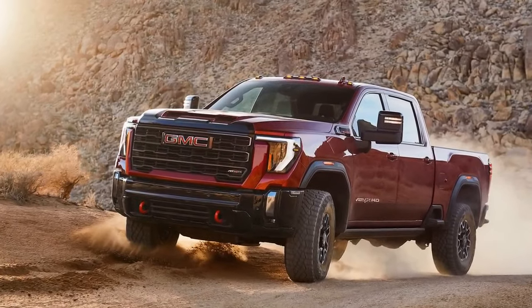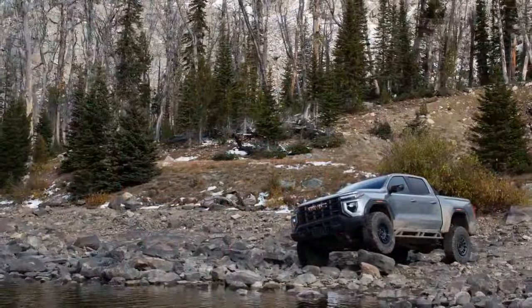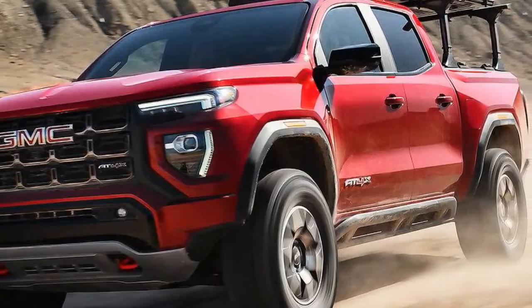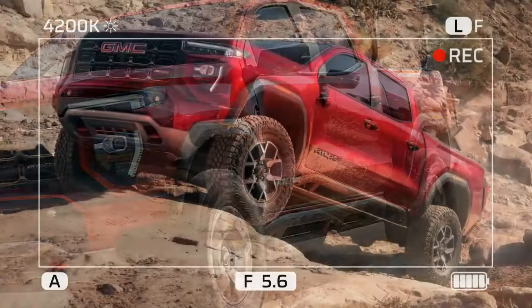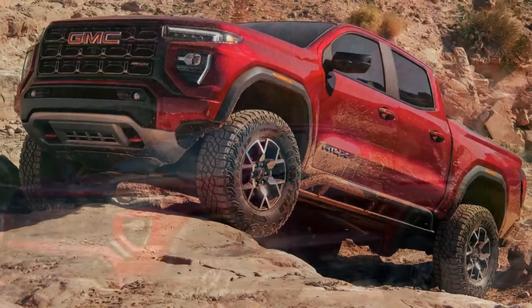The AEV is a $10,100 equipment package that gives the already formidable Canyon AT4X extra body armor. It features exclusive 17-inch Salta beadlock-capable cast aluminum wheels wrapped in larger 35-inch Goodyear Wrangler Territory MT tires. With 12.2 inches of ground clearance, the AT4X AEV sits 1.5 inches higher than the standard AT4X.